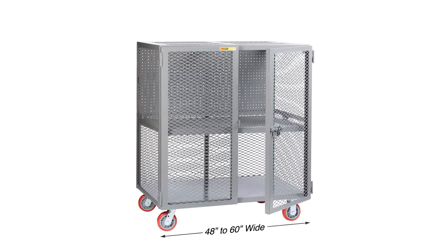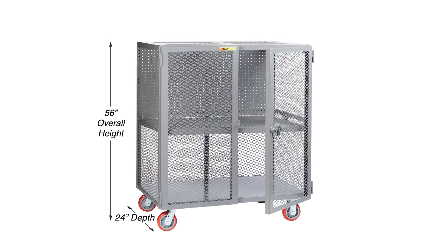The Little Giant tool security cart is available in 48-inch or 60-inch widths and an overall height of 56 inches.